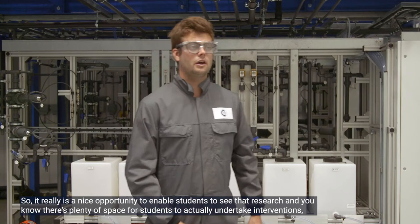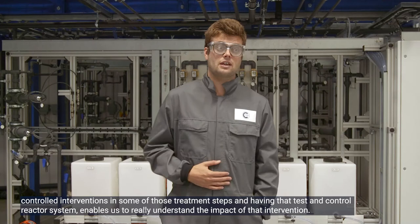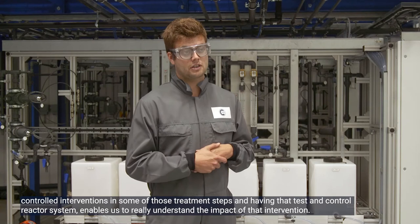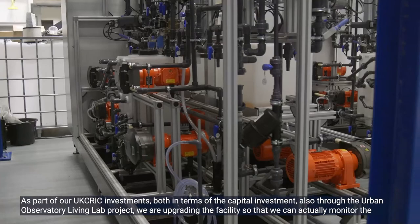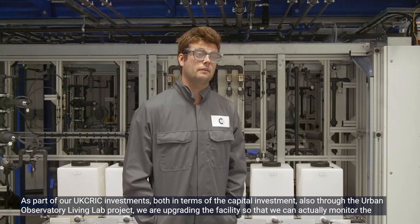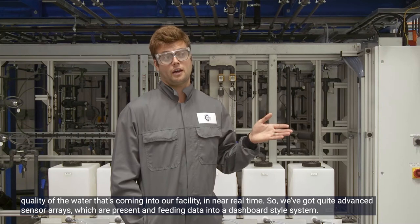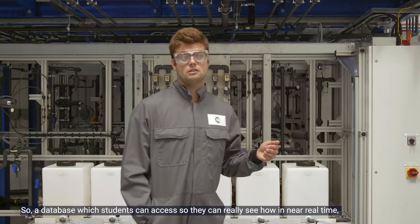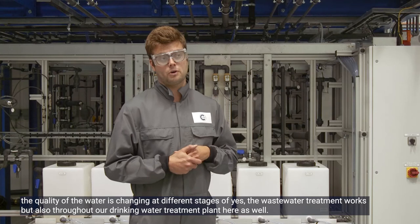It's a nice opportunity to enable students to see research and undertake controlled interventions in some of those treatment steps. The test and control reactor system lets us really understand the impact of those interventions. As part of our UCRICK investments — both capital investment and the Urban Observatory Living Lab project — we're upgrading the facility so we can monitor water quality coming in near real time. We have advanced sensor arrays feeding data into a dashboard-style database system that students can access to see how water quality is changing at different stages.